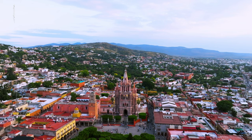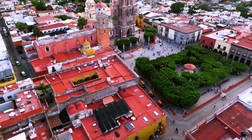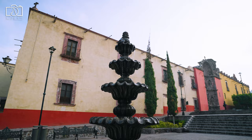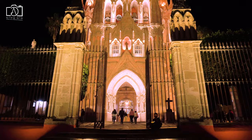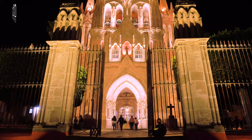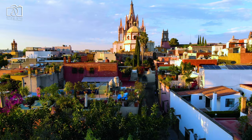The heart of San Miguel de Allende is its historic center, anchored by the Parroquia de San Miguel Arcángel, the city's famous neo-gothic church. This area is a bustling hub of activity, home to a dense concentration of art galleries, museums, restaurants, and cafes, all nestled within beautifully preserved colonial architecture. The main square, El Jardín, is a lively gathering place for both locals and visitors, offering a picturesque setting for leisurely walks, people watching, and immersing oneself in the vibrant street life that defines San Miguel.